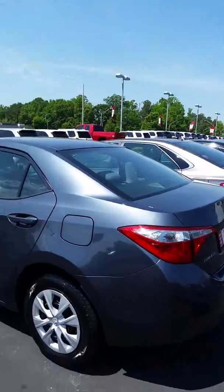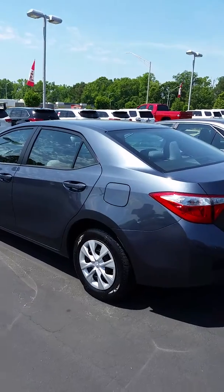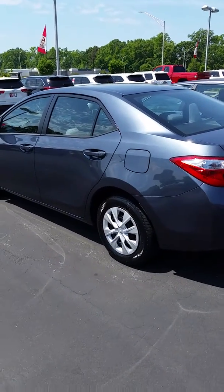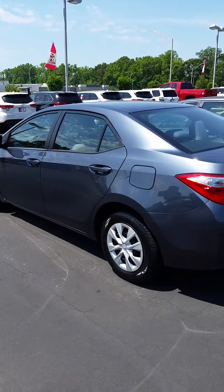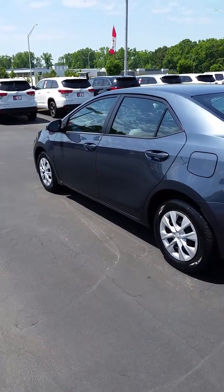If you want me to find anything else, let me know — I can make it a very simple process. I appreciate your interest in a Toyota Corolla. They're reliable, durable, dependable, been in our lineup forever and have a great history. Thank you.